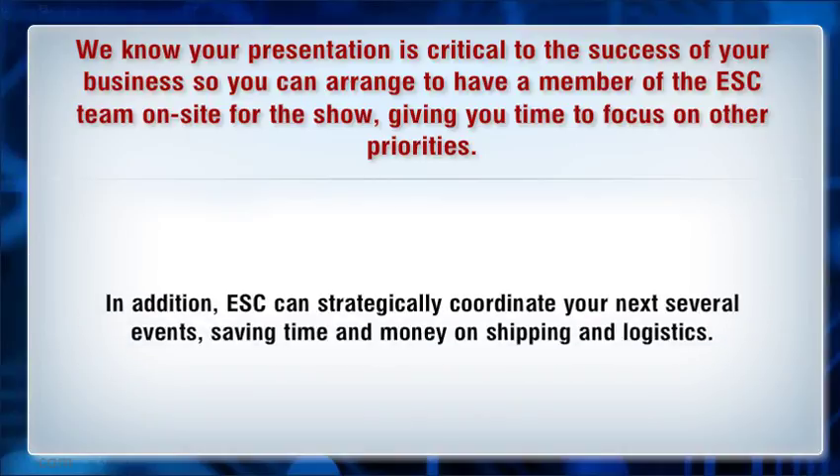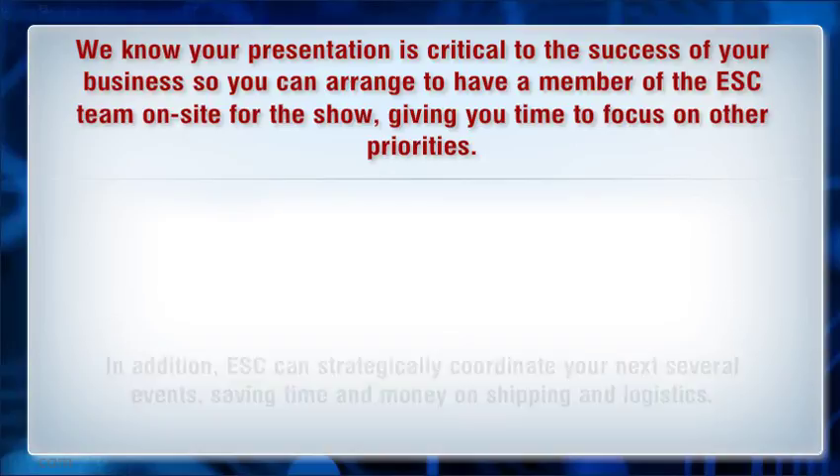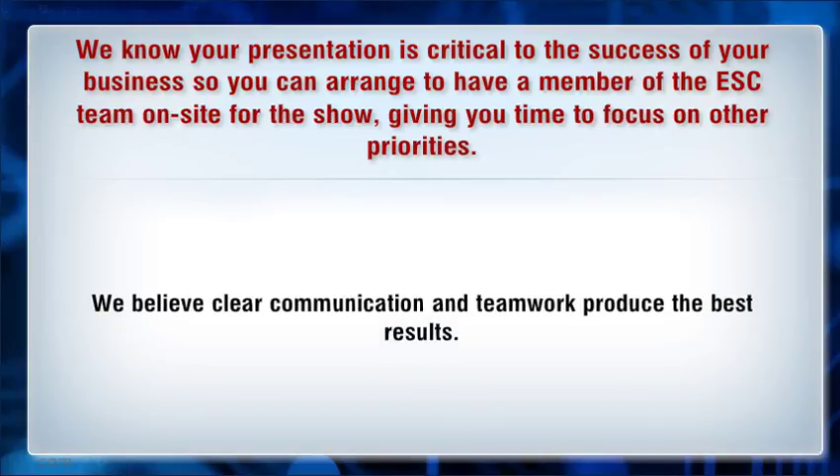In addition, we can strategically coordinate your next several events, saving time and money on shipping and logistics. We believe clear communication and teamwork produce the best results.